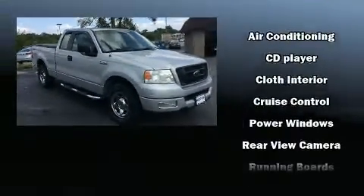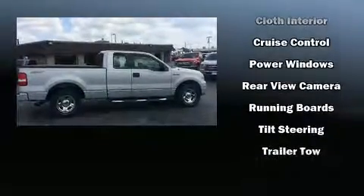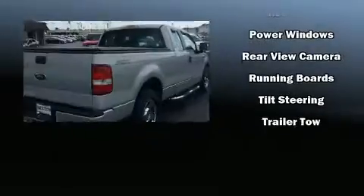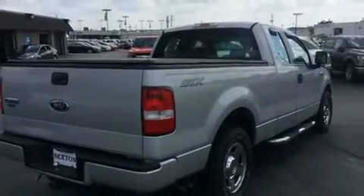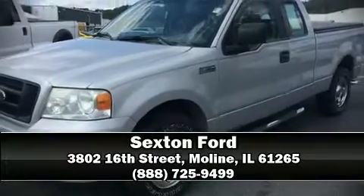Ford also prioritized safety and security by including dual front impact airbags, ignition disabling, and four-wheel disc brakes with ABS. Our sales reps are extremely helpful and knowledgeable. Stop in and take a test drive.